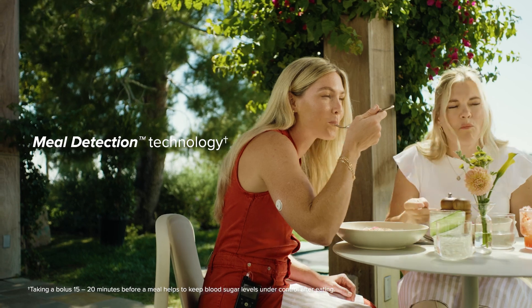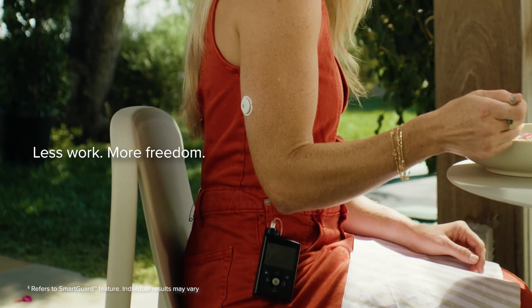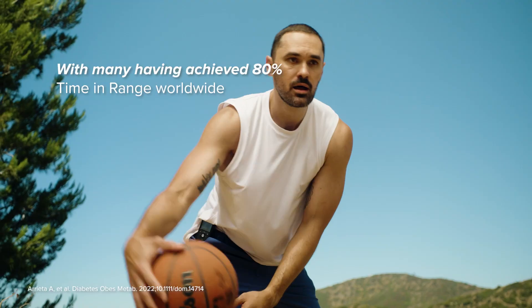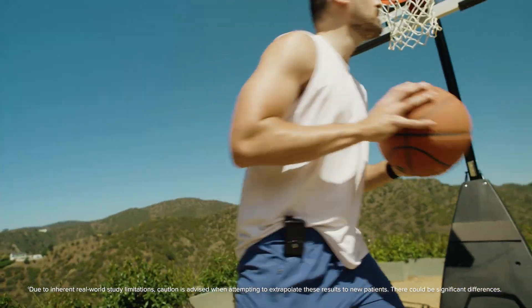It's the only system with meal detection technology that automatically adjusts insulin, even if you don't count every carb or miss a dose. It also helps stabilize your sugar levels, with many having achieved 80% time in range worldwide, so you can focus on your game, not your numbers.